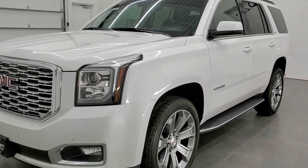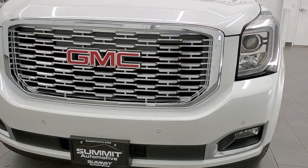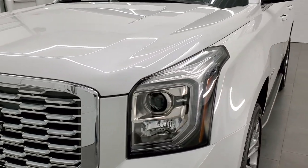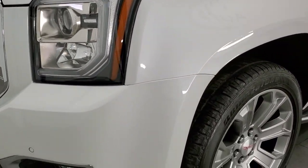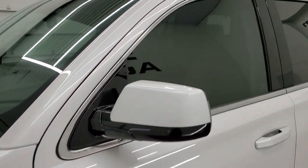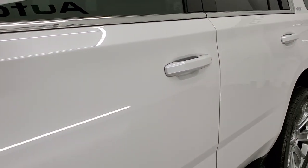We shoot all of our videos in 1080p, 60 frames per second, so if you have HD capabilities on your computer, tablet or smartphone device, turn them on right now because it is definitely your best way to check out the quality and condition of the vehicle before seeing it in person. And if you'd like to check out all the photos on this vehicle, there's a link to our website in the upper right hand corner.